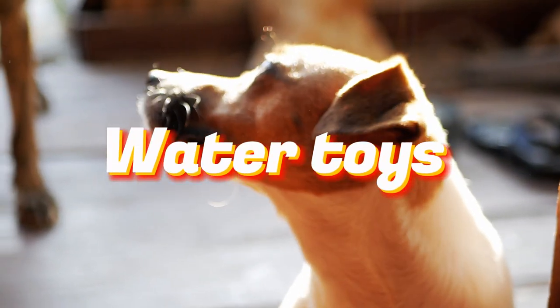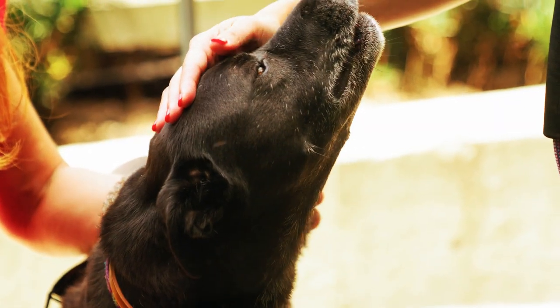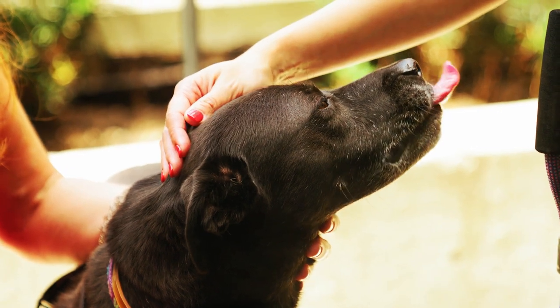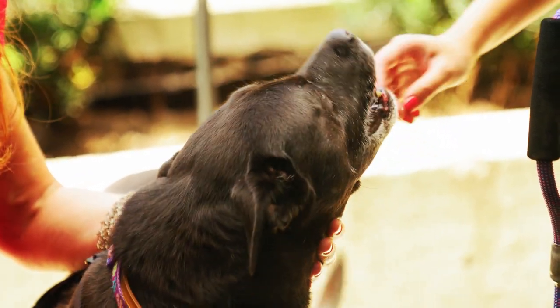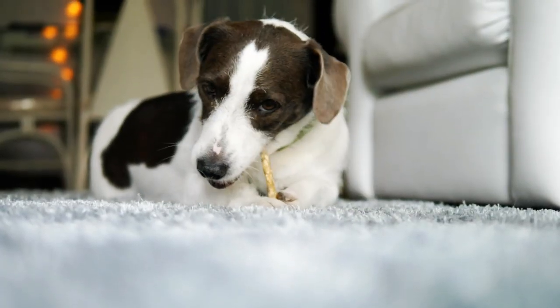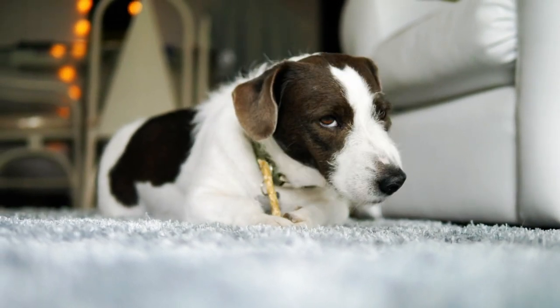Water toys are perfect for those hot summer days or if you have a water-loving pup. Floating toys such as rubber toys or bones can provide great fun during pool time or trips to the beach. Ensure the toys are made from water-resistant materials and are easy to clean.